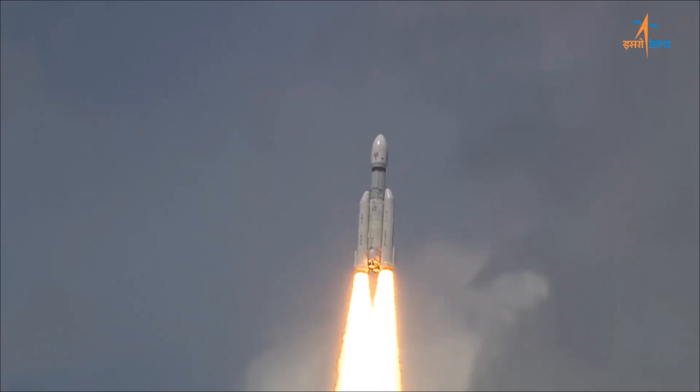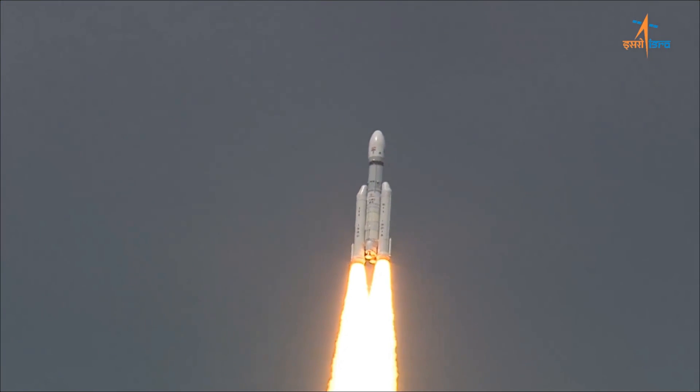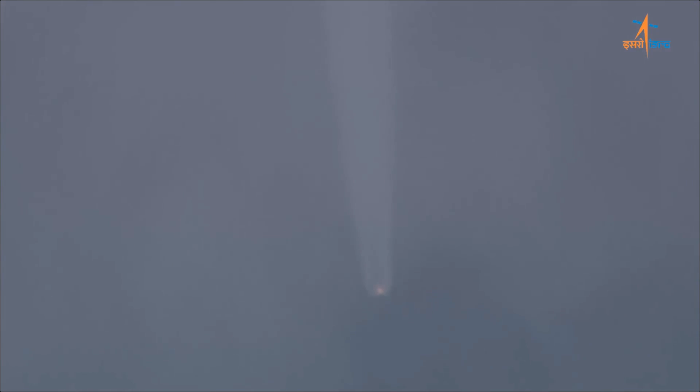This is, of course, a follow-up to Chandrayaan-2, which unfortunately failed to complete its landing on the moon and crashed for complicated reasons which have never quite been released to the public.